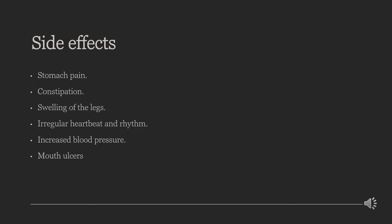Etoricoxib abuse can result in stomach pain, constipation, swelling of the legs, irregular heartbeat and rhythm, increased blood pressure, and mouth ulcers.